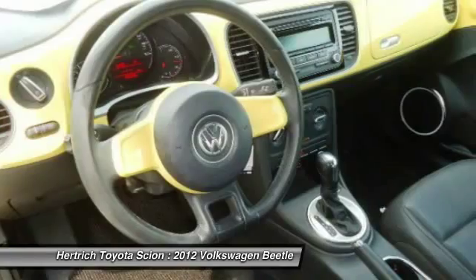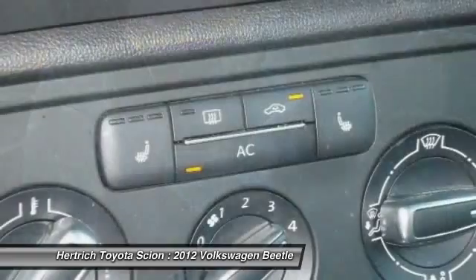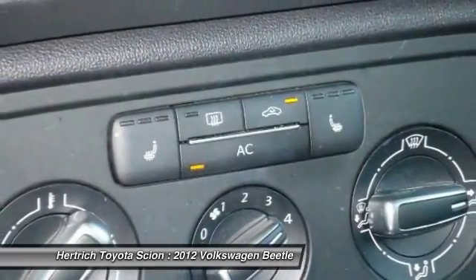The Beetle holds its own with a base price just under the Mini and more practical usability than that of the diminutive Fiat's.